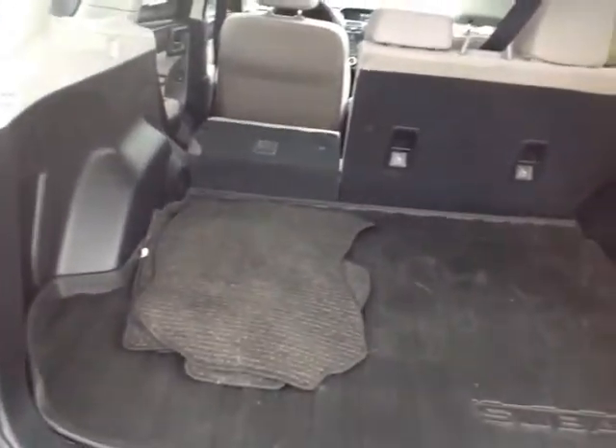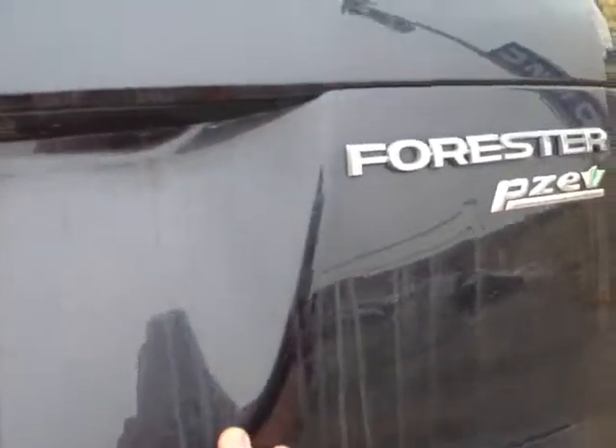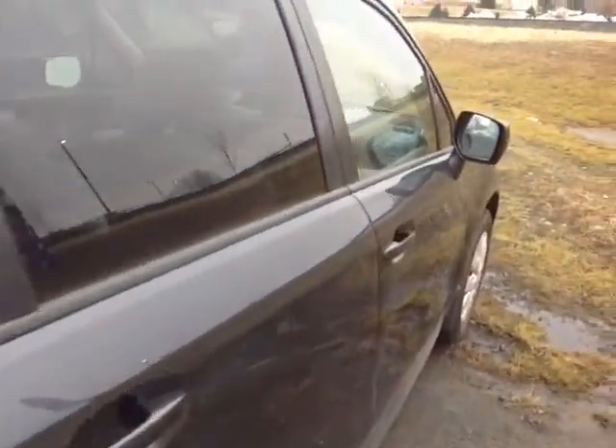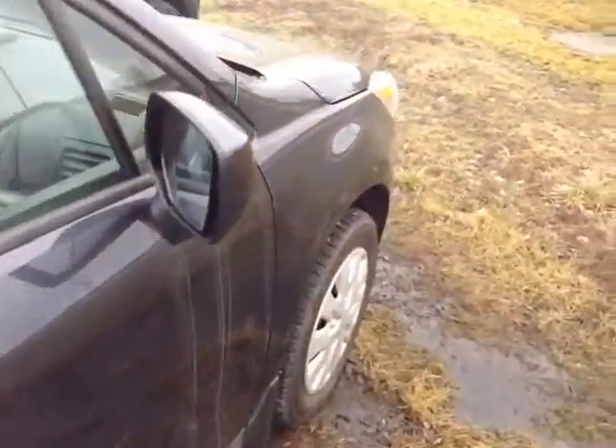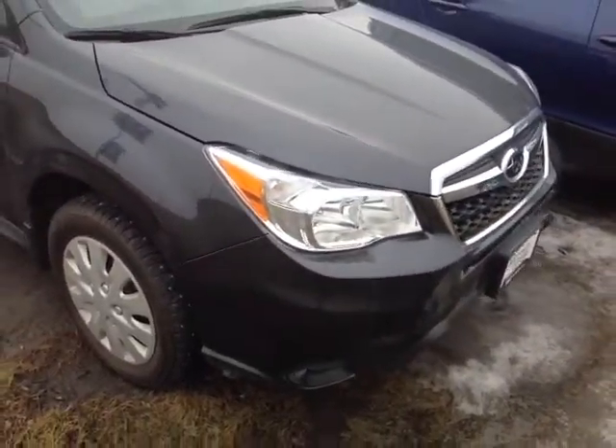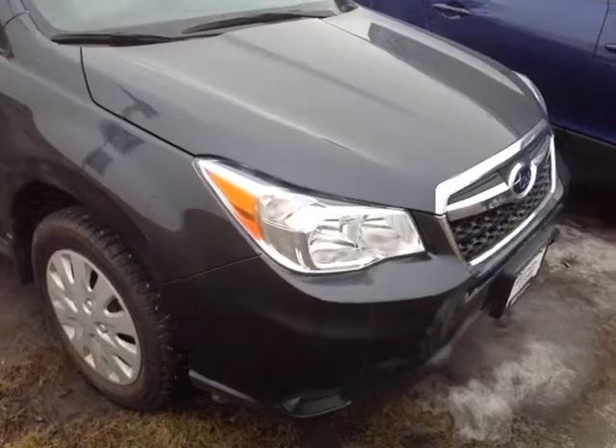You've got all-weather mats and a set of carpeted mats here, along with an all-weather Subaru cargo mat as well. The 60-40 split back seat folds forward to free up additional space going back into the cabin. This Forester is powered by a very responsive and economical 2.5-liter four-cylinder engine, matched to a continuously variable automatic transmission, clocking in at under 20,000 miles.